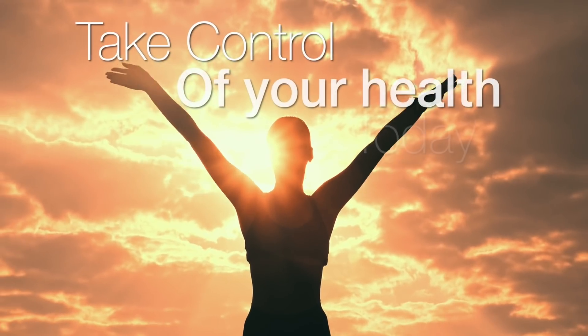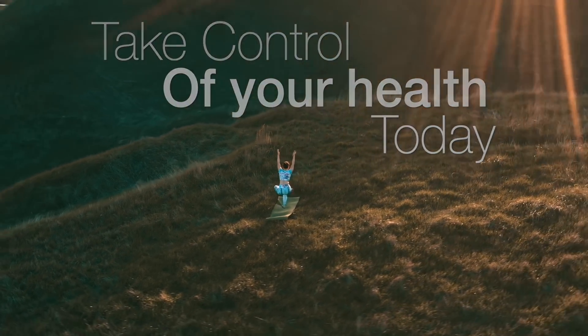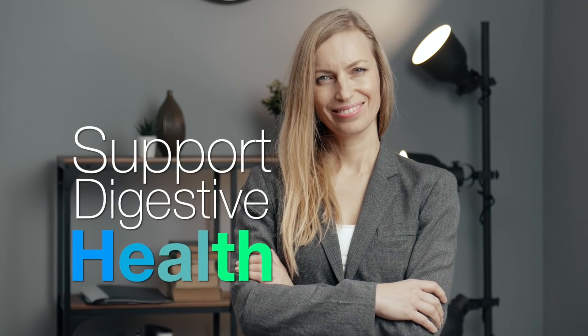Take control of your health today with the finest natural probiotic available to support your digestive health.